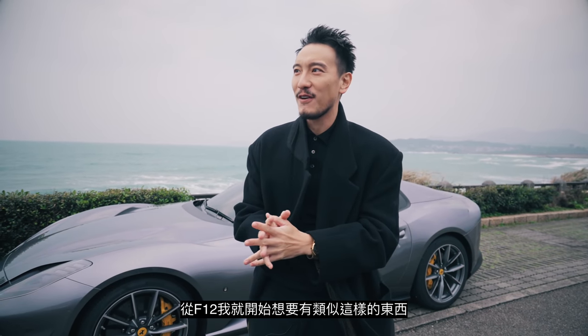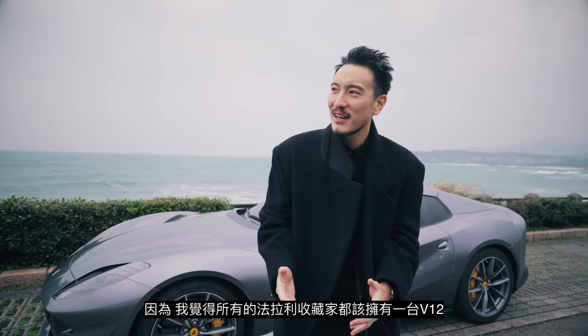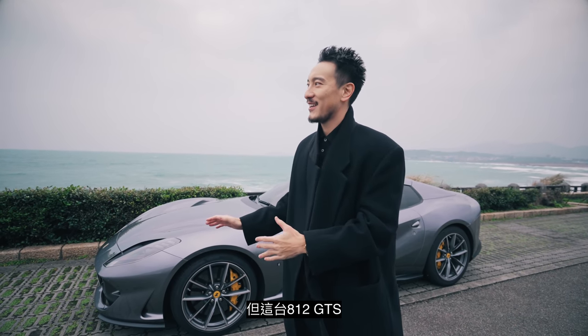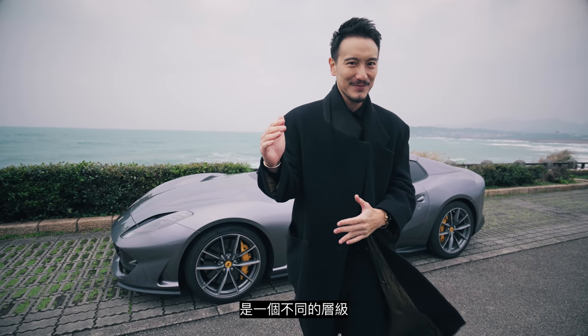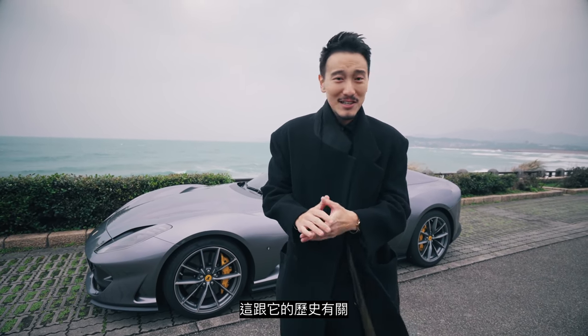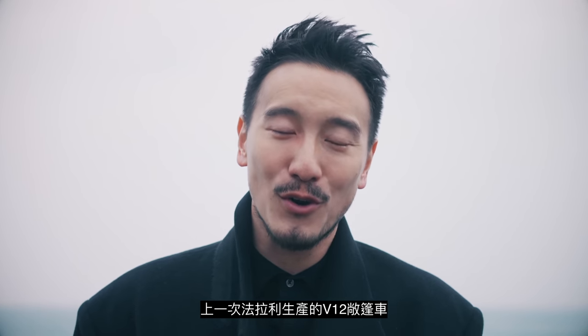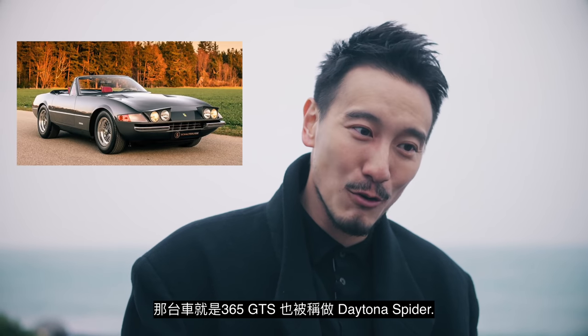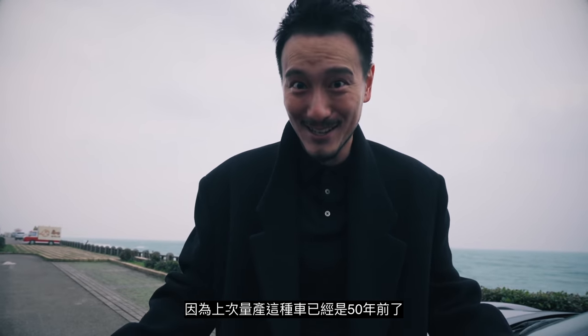From the F12 I've always wanted something similar, because for all Ferrari collectors I feel like you have to have a V12 in your collection. But the 812 GTS — that's another level. The last time Ferrari produced a V12 convertible was about 50 years ago, and that was the 365 GTS, otherwise known as the Daytona Spider. So this is why this car is so special.